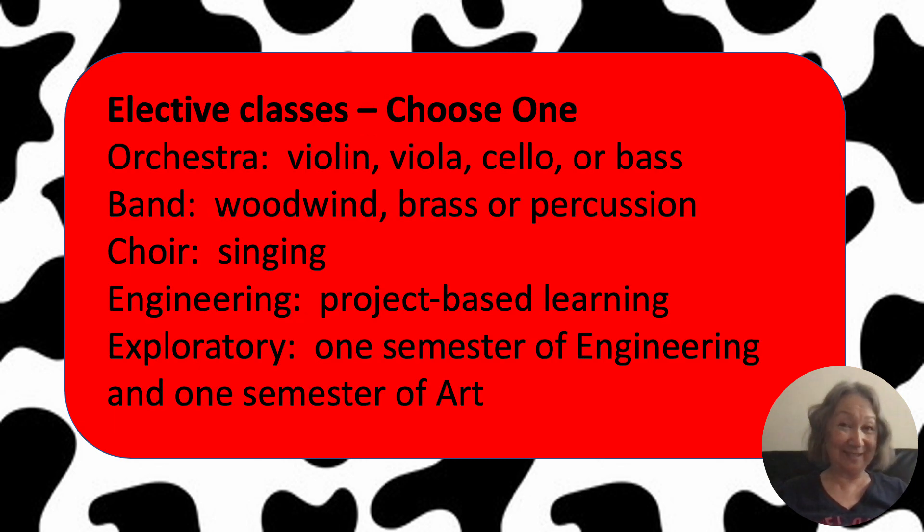Now, elective classes. As your child is getting older, they have more autonomy and more voice over what their educational program looks like, and it all starts in sixth grade. The root word of elective is to elect, which means to choose. Sixth graders are allowed to choose one elective class. The offerings include music classes, vocal music classes, and two non-music classes.